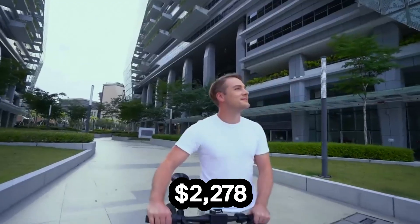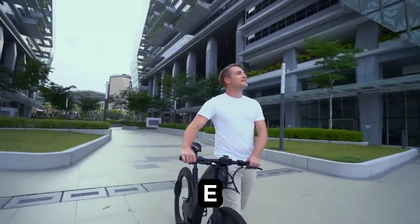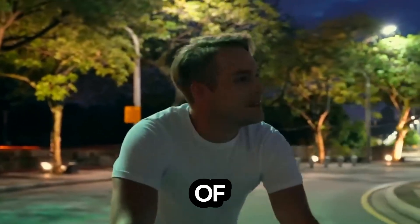Priced from $2,278, this hubless e-bike isn't just a ride, it's a glimpse into the future of urban mobility.